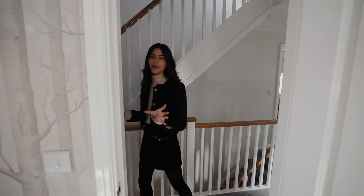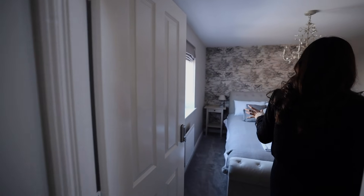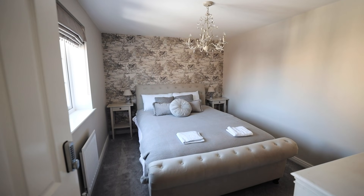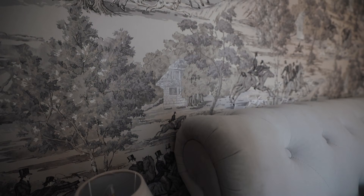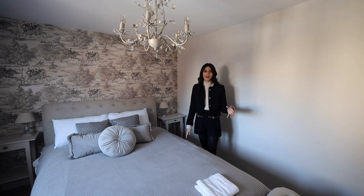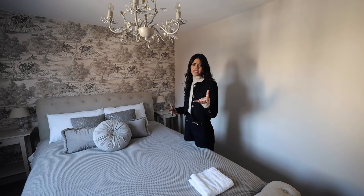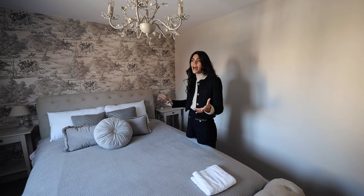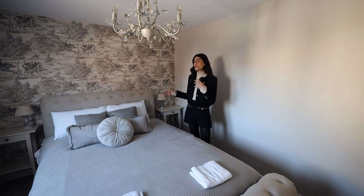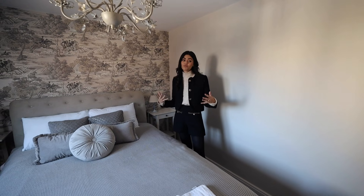Moving around we have another double bedroom — I love the wallpaper in this one, I think it's absolutely beautiful. I'm not really a wallpaper person, but this house is really showing me that wallpaper can do a lot for a property. Is it something you have in your home? Paint feels easier to me because I can change it, whereas wallpaper intimidates me a bit — but it's definitely something I need to explore. Lovely size room, really lovely and bright.